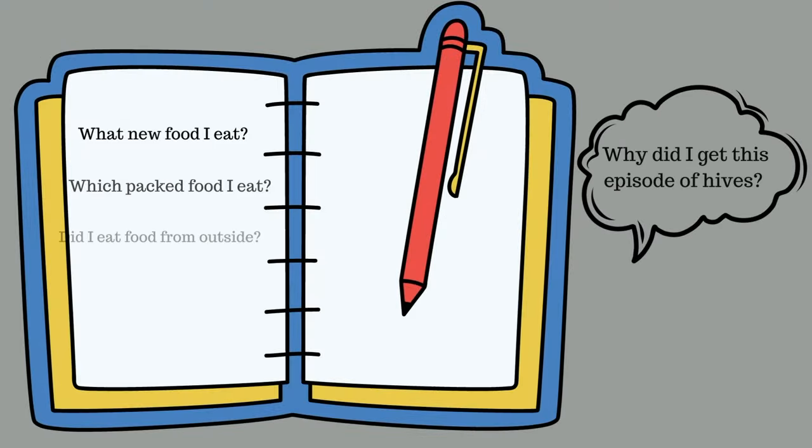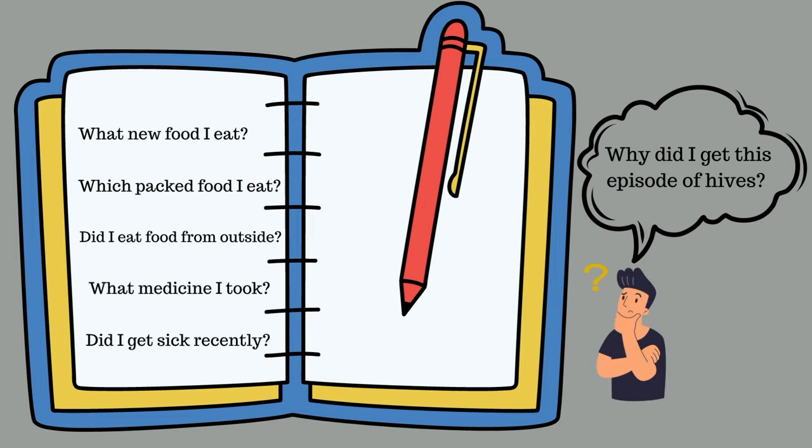Therefore, write possible triggers in a diary if you get occasional hives. It would help to ask yourself: What new food did I eat? What medicine did I take? Did I get sick recently? Which packed food did I eat? Did I eat food from outside? Why did I get this episode of hives? You should avoid repeated trigger items.